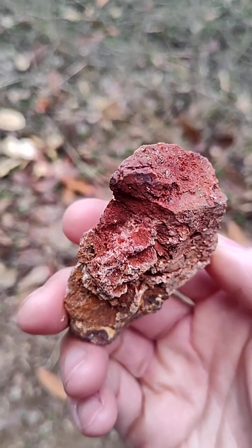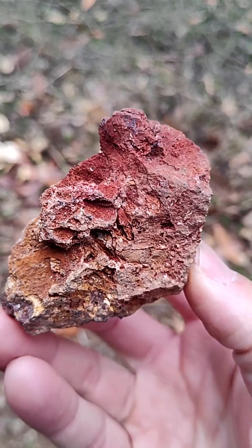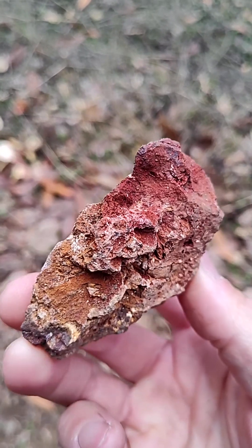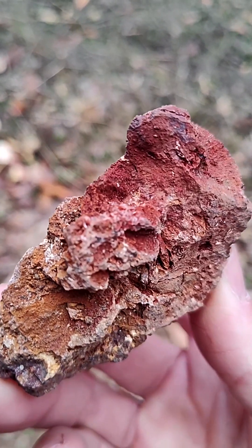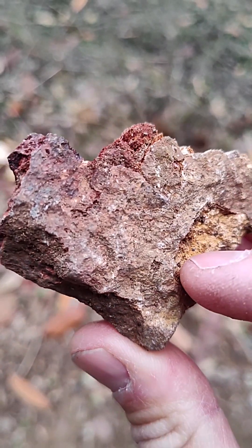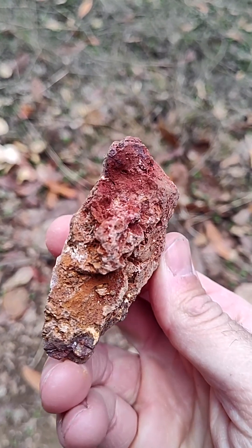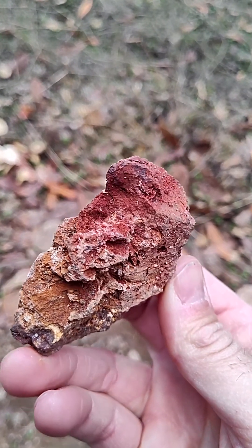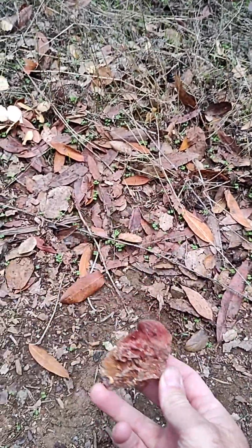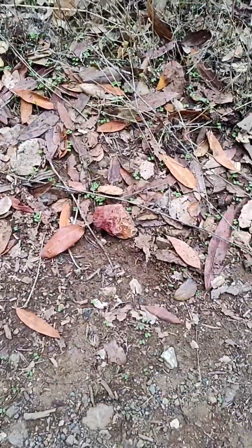If you want to see what cinnabar looks like in its natural form, this is it. My wife just found this lying on the ground — check that out, it's just so coated. This is why the whole area was settled, to find this stuff. This probably was dug out and fell out of a cart, and it's been laying on the side of the dirt for 50 or 100 years. But it belongs here, so we're going to leave it.